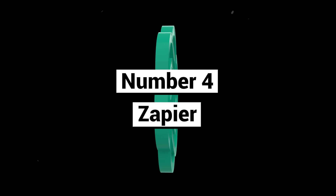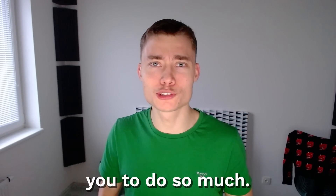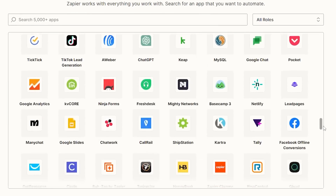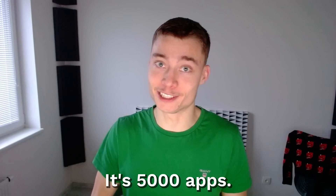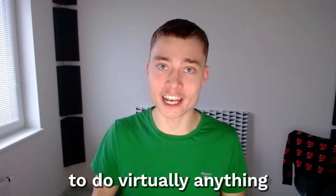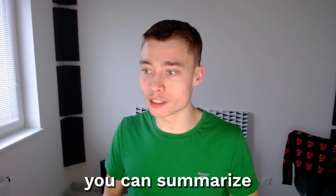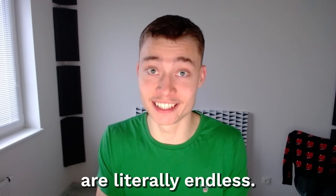Number four: Zapier. This is probably the second best plugin after browsing, since it allows you to do so much. Zapier can connect with over 5,000 apps, including Gmail, Slack, Google Drive, Trello, Notion, and Discord. The reason why this plugin is so revolutionary is because it allows you to do virtually anything from the ChatGPT website — like respond to emails or summarize all your Slack messages. The possibilities are literally endless.